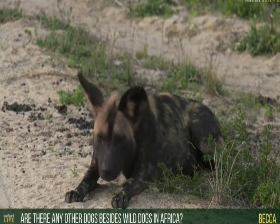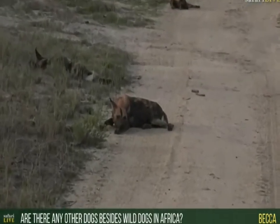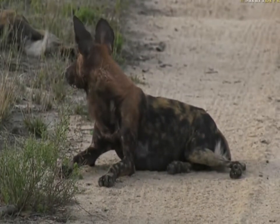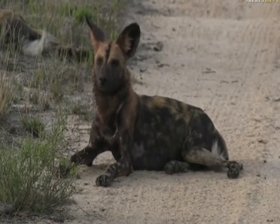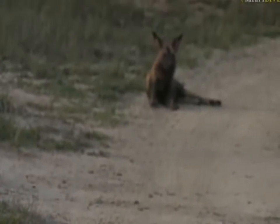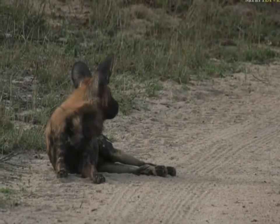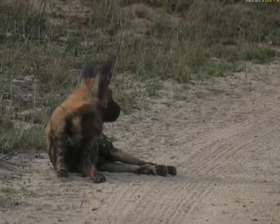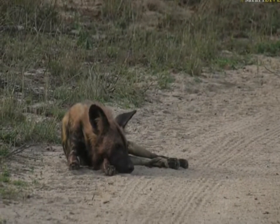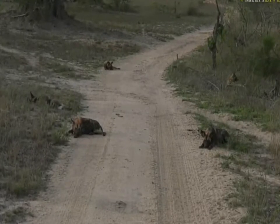Becca, you're asking if there are any other dogs in the park besides wild dogs — no, the only true dog, I would say, is these guys. There are obviously jackals that occur here, both the side-striped and the black-backed, which are part of the canine family. But that's it. There's actually a big raging debate at the moment as to whether or not their name is going to be changed to painted wolf, so they're referred to as both the painted wolf and the African wild dog depending on where you are.